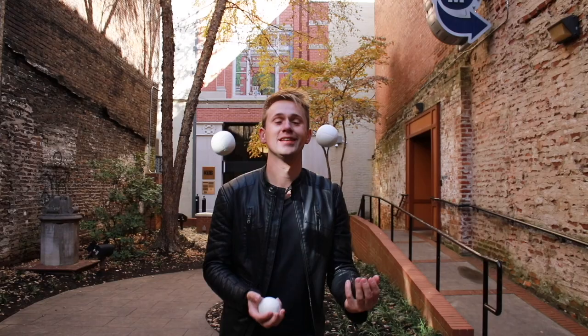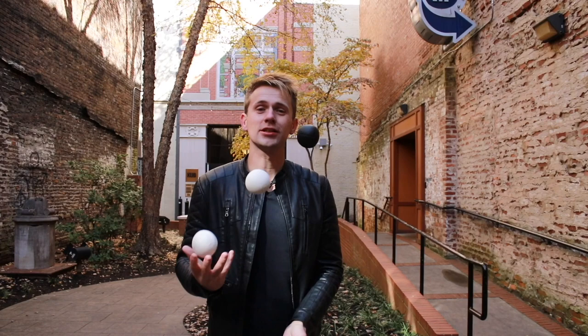We're juggling. There's endless possibilities and tricks and patterns. Look at the black one and see some of the variations.